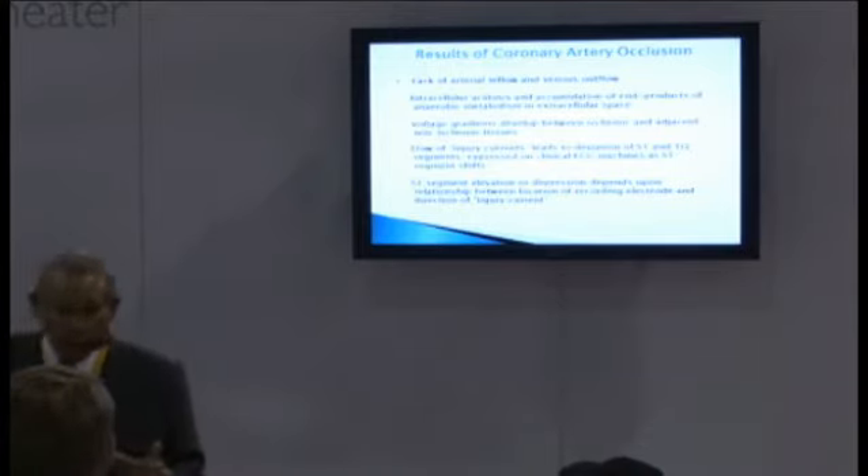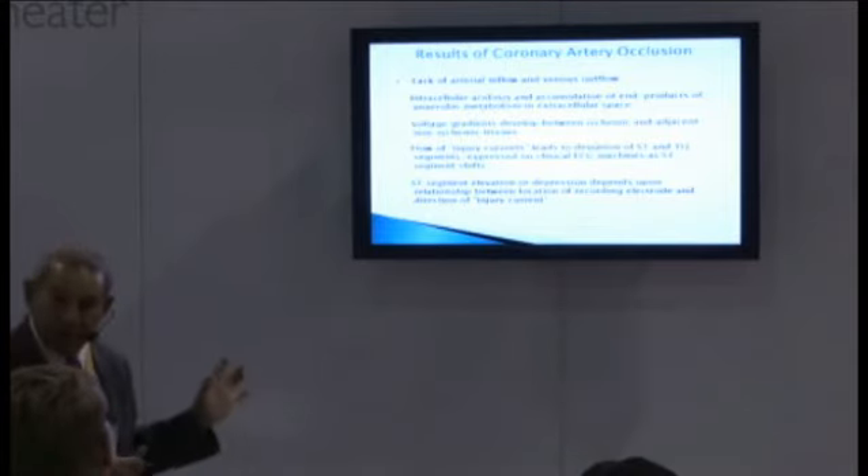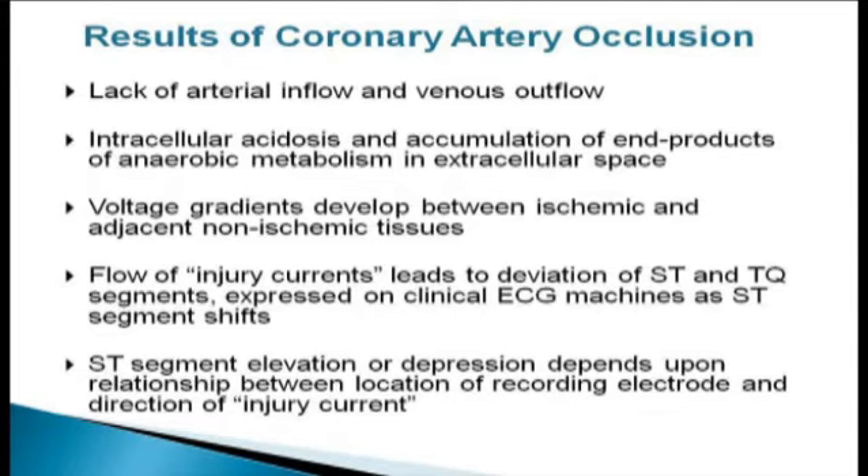Before I get into what the ECG does, I want to review a little bit of the physiology of a heart attack. When you acutely cut off blood supply to the muscle — whether by a clot, spasm, or a rupture like a dissecting aneurysm — you totally block inflow, and you also block outflow. There's nothing coming in, so nothing goes out of that area. As a result, the heart doesn't have oxygen or glucose, so it goes into anaerobic metabolism, burning fatty acids without oxygen. The end products of that metabolic event accumulate in that space because there's nothing to wash them out — primarily potassium and hydrogen ions.